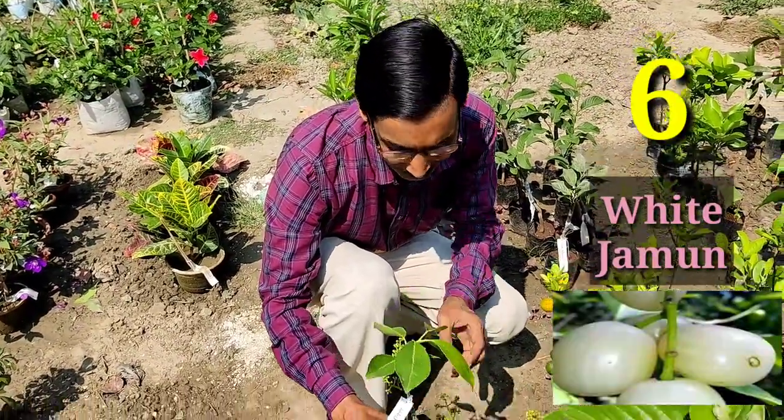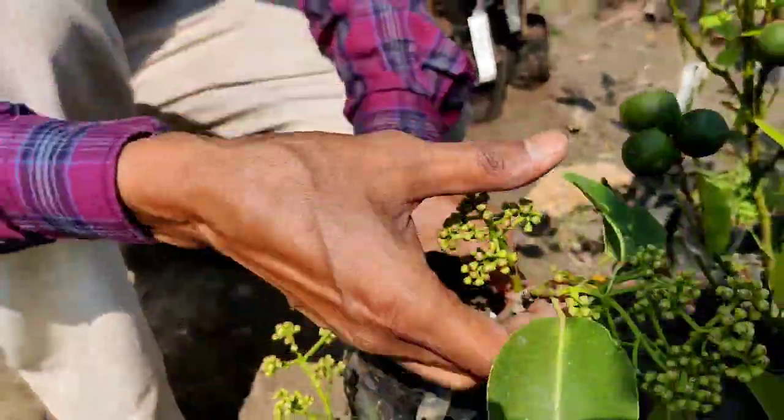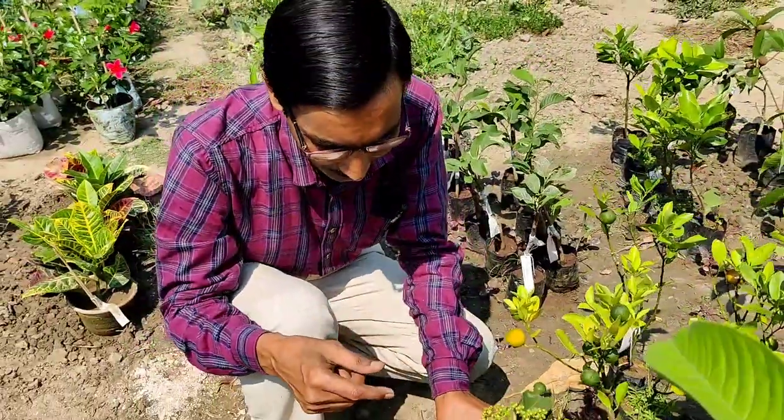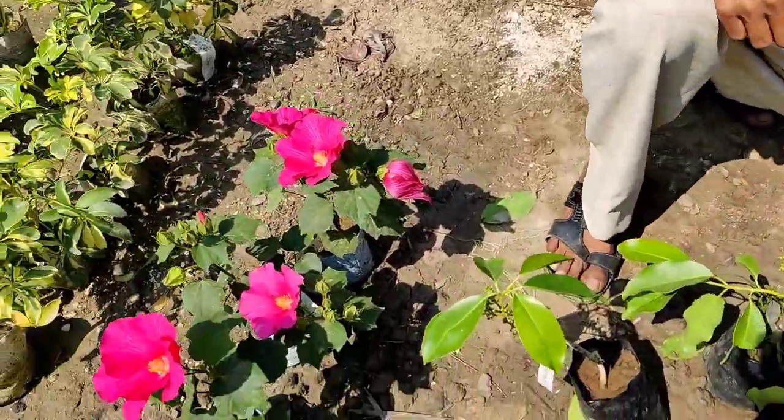Here is the white jamun, also called white plum. This is a grafted plant, a new variety imported from Thailand. You can see how many buds are there on this small plant — lots of fruits will grow on this white jamun. This is a new variety you can grow.